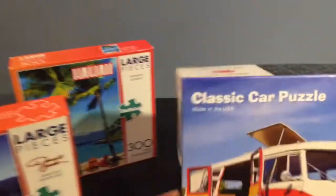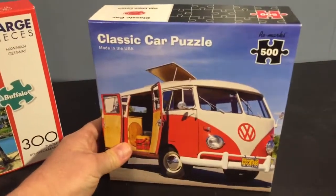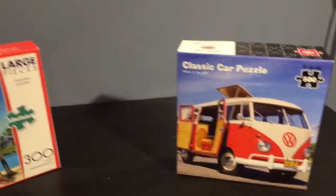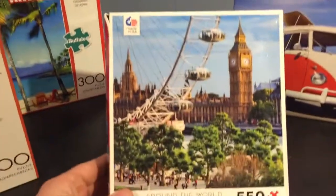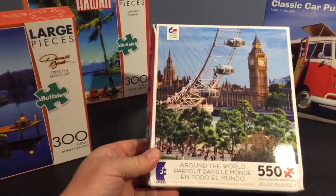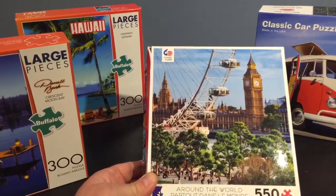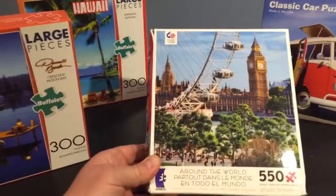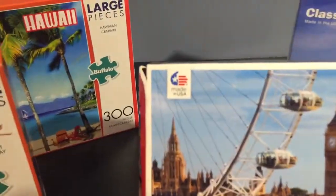I also enjoy the Remarks, which is a company out of Seattle that makes several puzzles made in the US. This is one of their car series puzzles. Here's another puzzle — the around-the-world puzzle from CEACO. You can see it is made in US. Most of these were purchased at Barnes & Noble.